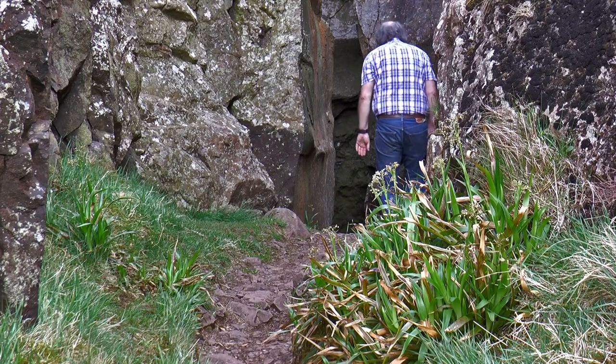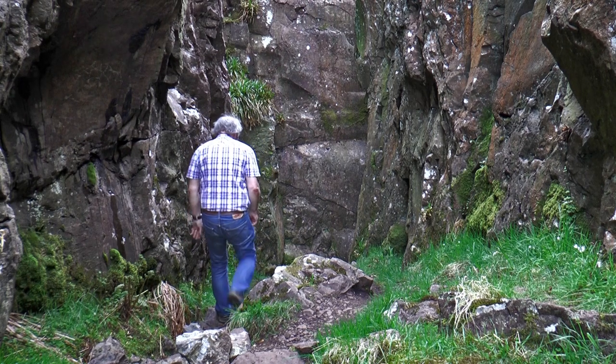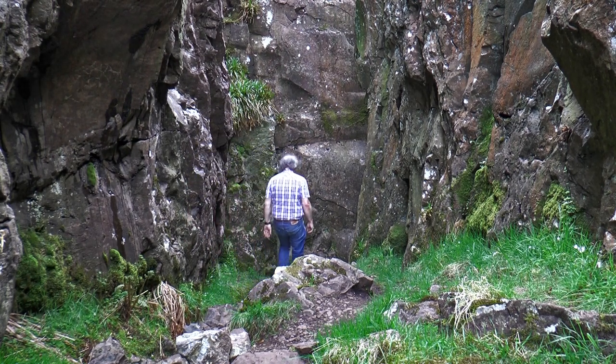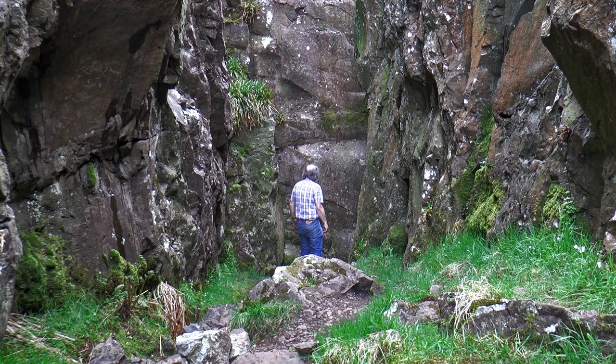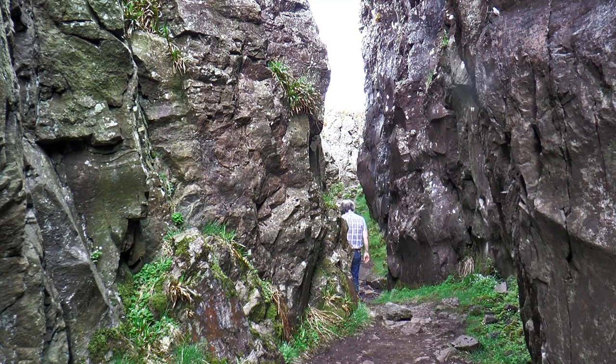At first it looks as if it's a dead end, then a gap appears to the right. Again it looks like a dead end ahead, but it heads in a little deeper. Another gap appears to the right, then through an even narrower gap a well-worn path leads down and further through. The 10-metre high walls on each side look as if they'd been sheared from each other by some unnatural event in the past and were eased apart slightly.